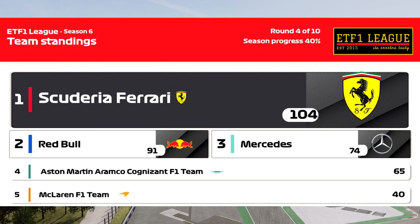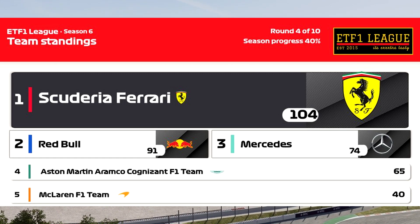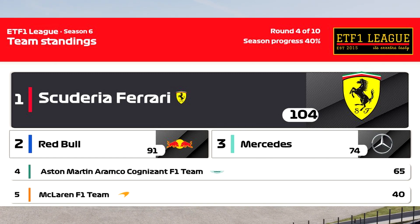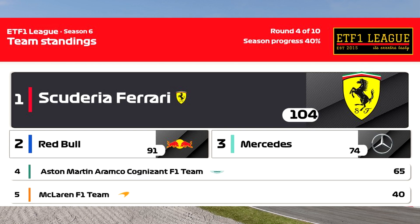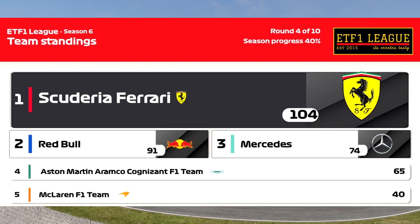Looking at the Constructors' standings, Ferrari still lead with 104 points ahead of Red Bull on 91 points. Mercedes now move up to third position, with Aston Martin coming down to fourth place and McLaren still in fifth.